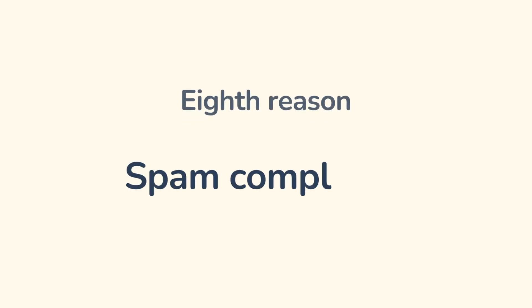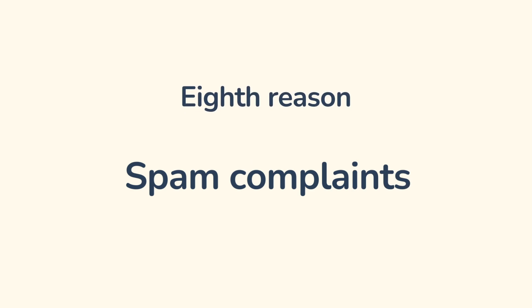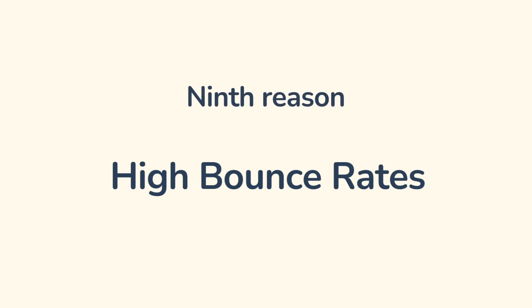Reason number eight: spam complaints. Your subscribers may mark your emails as spam — this happens if they didn't consent to your mailing list or if they don't like your emails. If someone flags your email as spam, don't panic; it just shows that you need to change something. Go through all the points and correct your mistakes. Email is a great place for A/B testing.